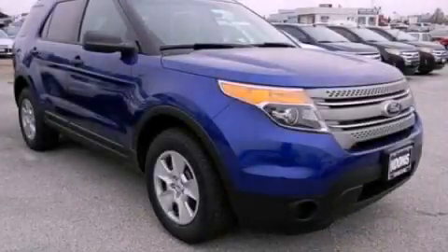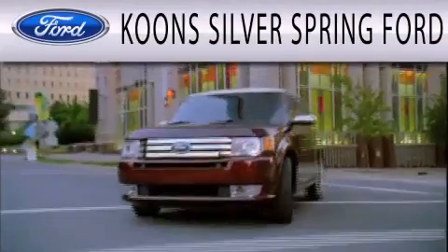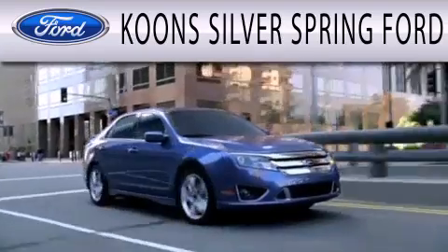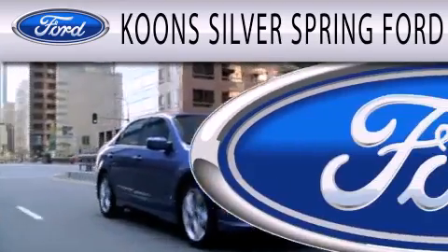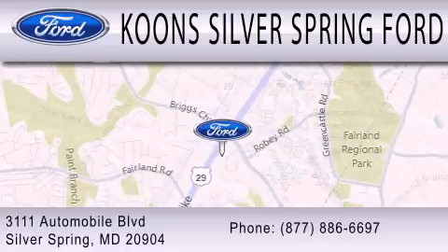This automobile won't last long at this price. Call and arrange a test drive now. Koons Silver Spring Ford is dedicated to doing everything possible to ensure that the experience you have selecting your next vehicle is as pleasant as possible. We're located at 3111 Automobile Boulevard in Silver Spring.